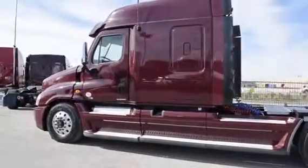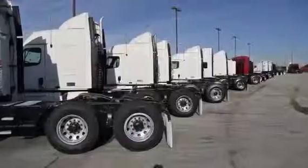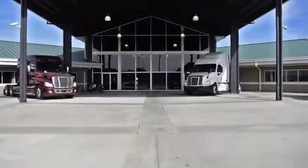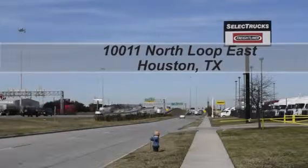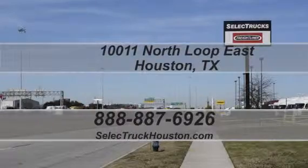These trucks have between 200,000 to 400,000 miles and are priced from $65,950 to $69,950. We have over 400 used trucks in inventory, so come out and visit us at our state-of-the-art facility with indoor showroom at 10011 North Loop East, Houston, Texas. Our toll-free number is 888-887-6926. We look forward to seeing you.